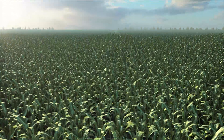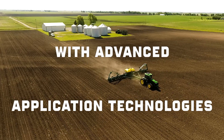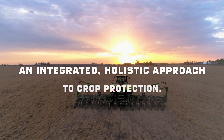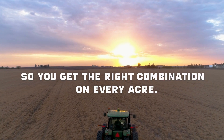All treatments within the portfolio combine proven crop protection with advanced application technologies to ensure planting goes smoothly. Lumogen Technology Seed Treatment: an integrated holistic approach to crop protection, so you get the right combination on every acre.